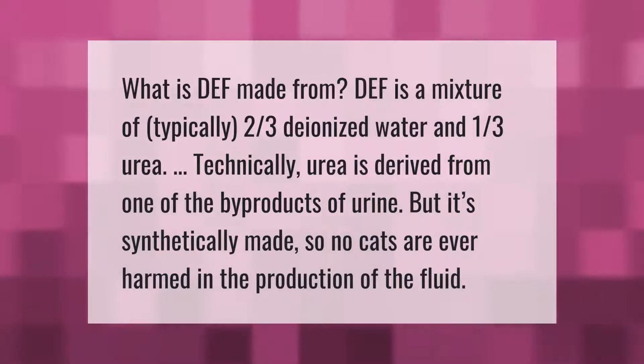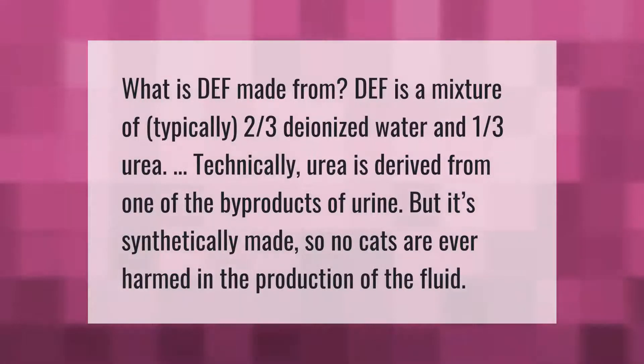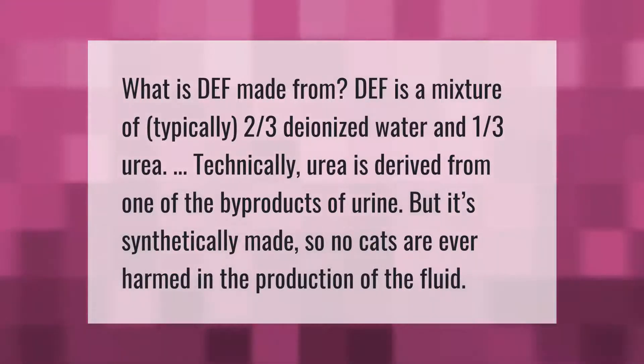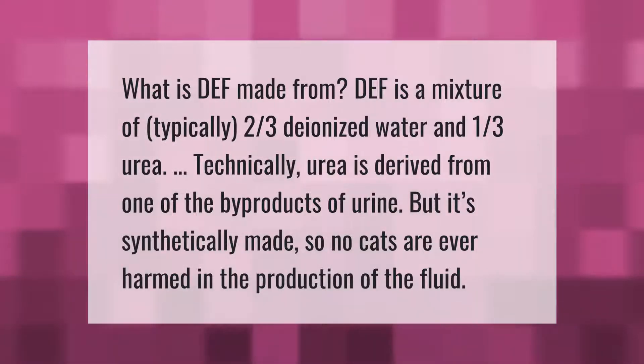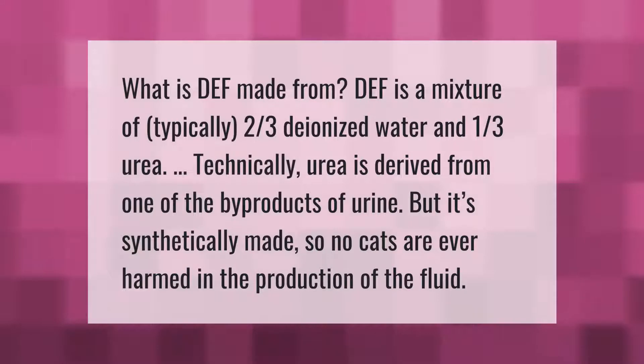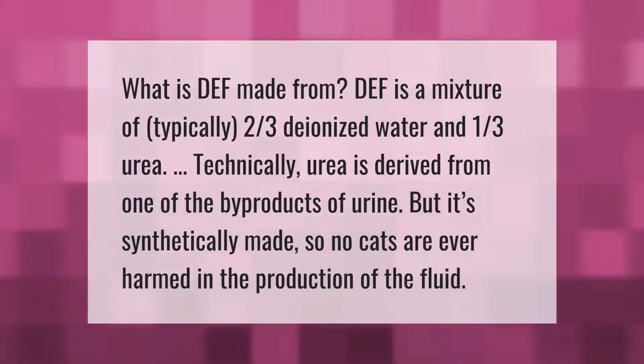DEF is a mixture of typically two-thirds deionized water and one-third urea. Technically, urea is derived from one of the byproducts of urine, but it's synthetically made, so no animals are ever harmed in the production of the fluid.